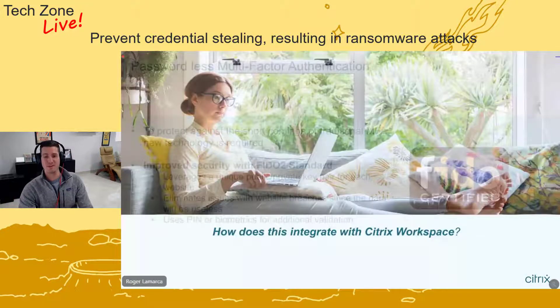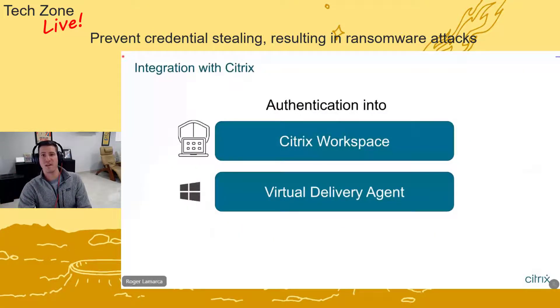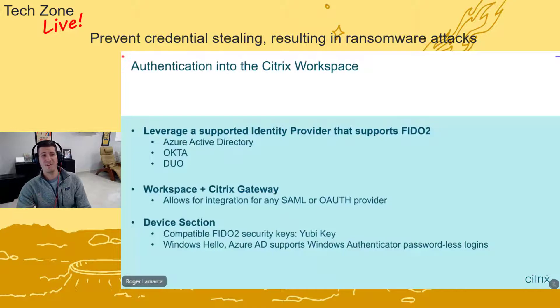The next question I often get: how do we integrate all these new features with Citrix? It really comes down to two ways — authentication to Citrix Workspace itself, where you see your list of applications, desktops, and websites, and then actual authentication into your workload. For authentication into Citrix Workspace, identity providers like Azure Active Directory, Okta, and Duo all support the FIDO2 standard, so we can integrate directly into Citrix Workspace Service. For specific vendors, we can leverage Citrix Gateway alongside Workspace — pretty much anything SAML or OAuth-based we can get working. Popular options include YubiKey FIDO2 security keys and Windows Hello.